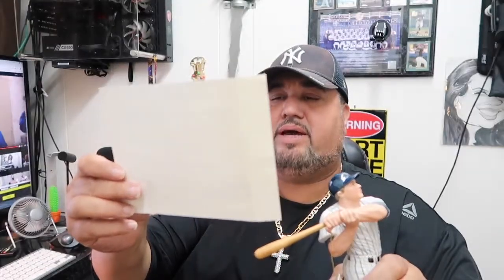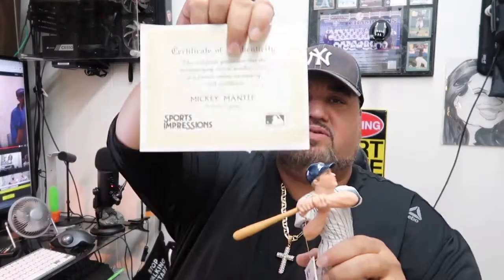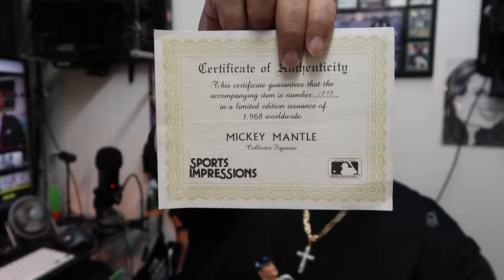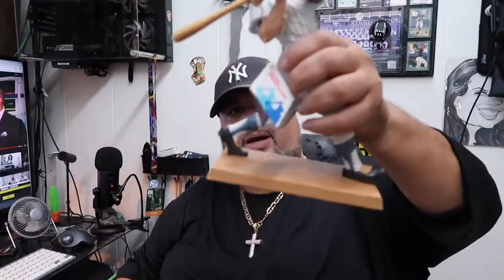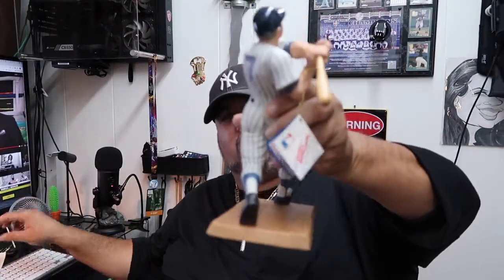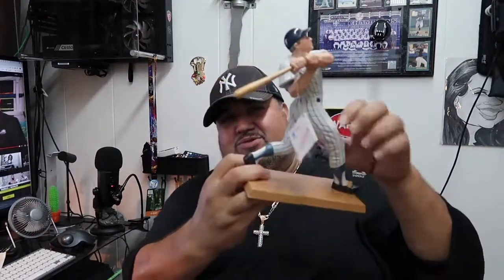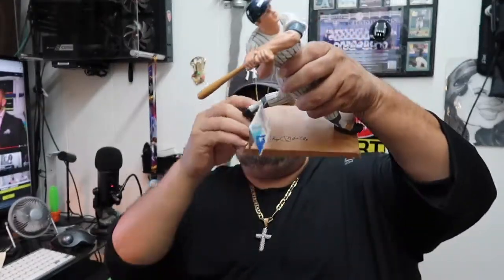Mickey Mantle right here — it says this is number 1893 from 1968, so they made 1,968 of them and this happens to be number 1,600-something. It has a certificate of authenticity, which is cool. Look at how cool this is — he's taking his full swing, that full Mickey Mantle swing. Beautiful figurine, number 7 on the back, and the base has a signature in there.